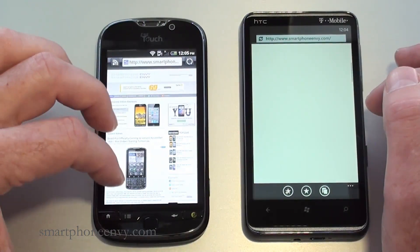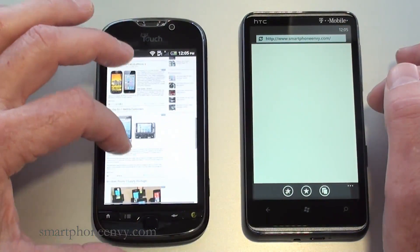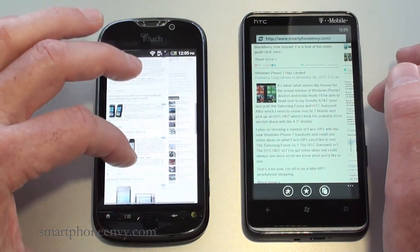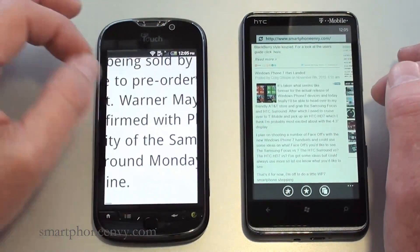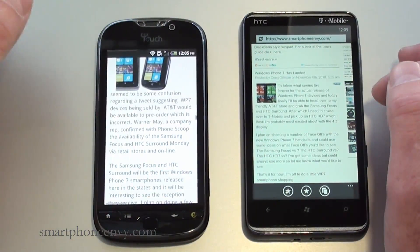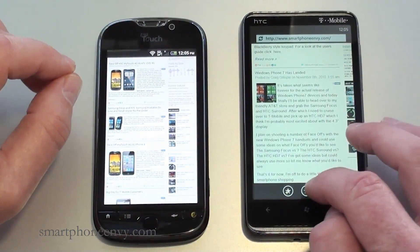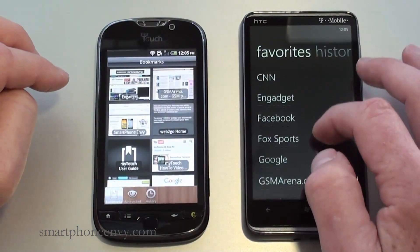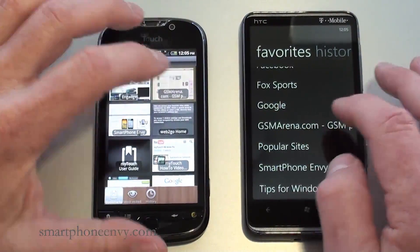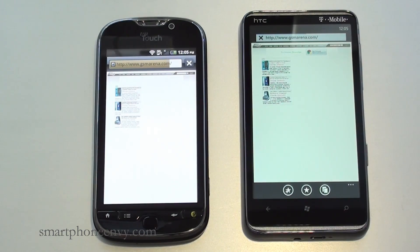On the MyTouch 4G, it's quite smooth — not quite as smooth as the HD7 — and you can multi-touch or double-tap, and it re-wraps the text to fit the display when you pinch to zoom, which is also very nice.